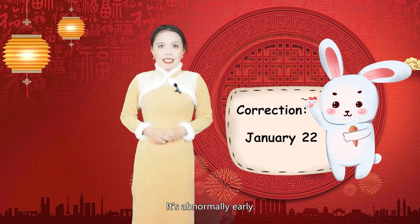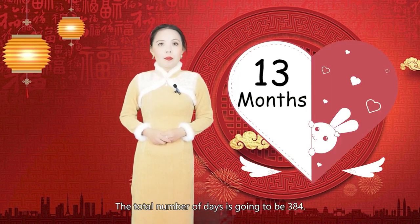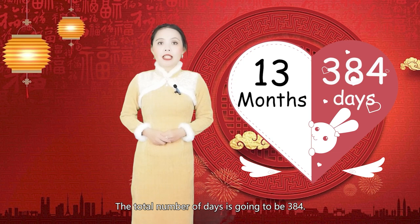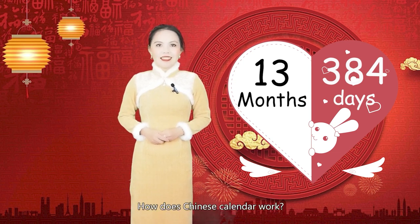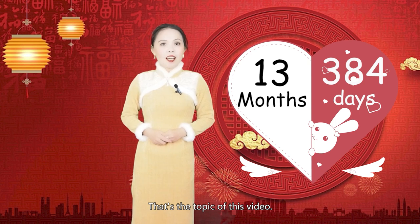It's abnormally early, and it's going to have 13 months. The total number of days is going to be 384. How does the Chinese Calendar work? That's the topic of this video.